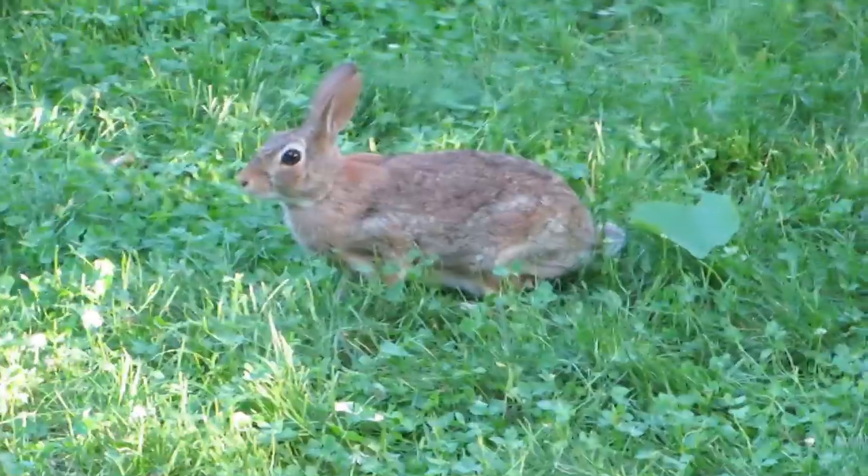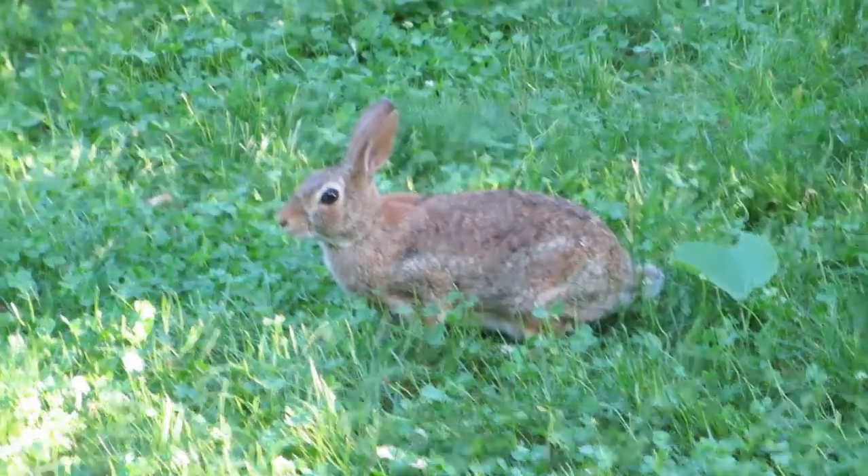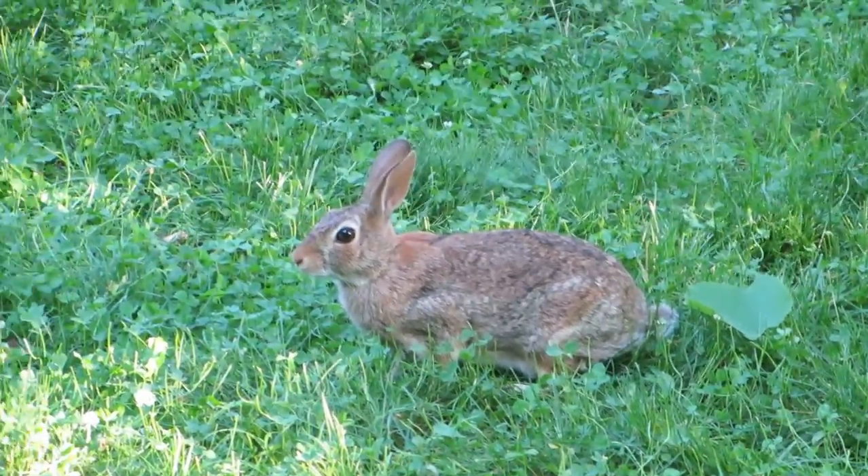Move a few steps forward, Mr. Rabbit — there is sun over there, so probably I can take a better picture of you.